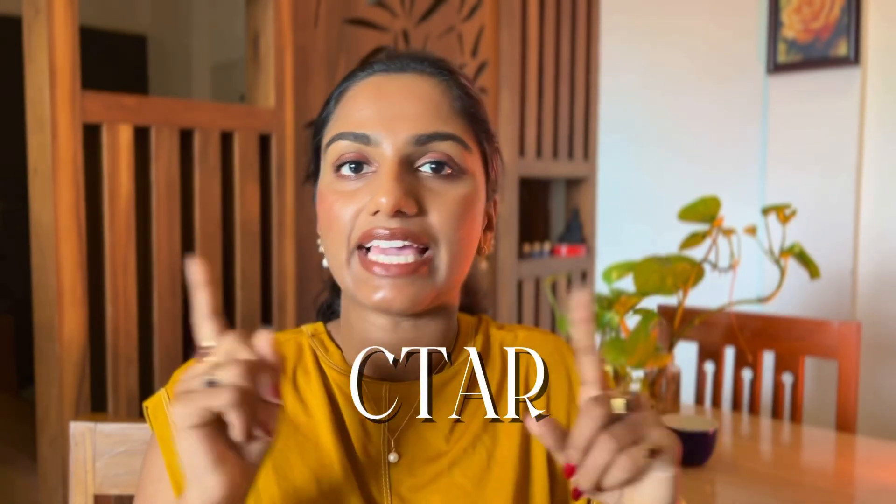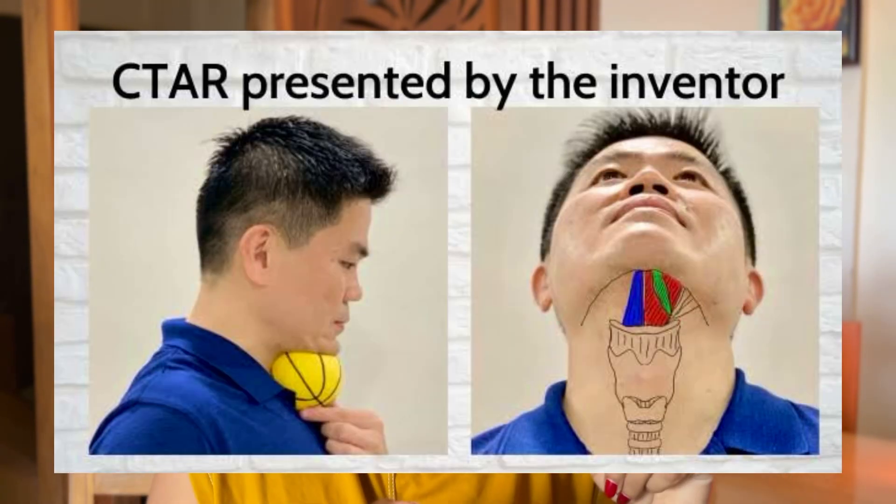The next one is CTAR — Chin Tuck Against Resistance — developed by Yoon et al. in 2014 as a continuation of the Shaker exercise. The Shaker exercise involves lying on a bed and lifting your head to look at your toes. CTAR is simpler: you place an inflatable rubber ball or soft ball between the chin and the sternum and press your chin against it and hold. This strengthens the suprahyoid muscles, and is seen to be more effective than the Shaker exercise in muscle activation.